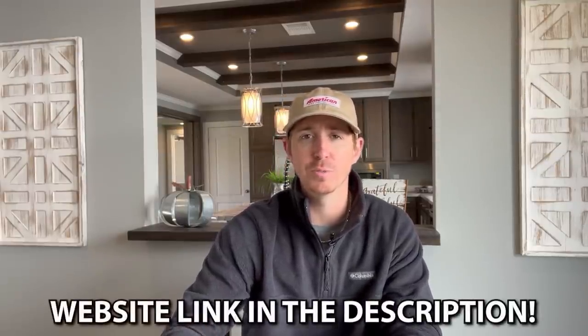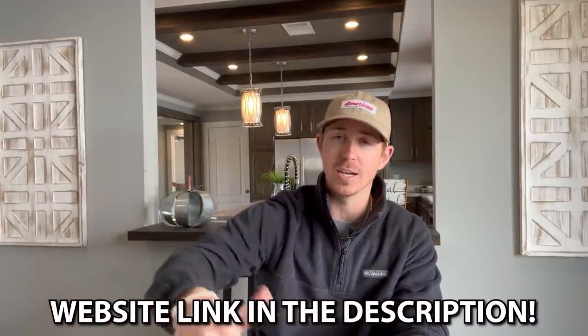We also have our website link in the description — check it out if you want to find this particular home or something like it in your area. I'll give you some ballpark figures in just a minute on pricing. If you want to find exact pricing or financing options, the website is set up for all of that. I also have to mention the framed home tour — it just didn't perform that great. It had a very low click-through rate, meaning a lot of you saw the thumbnail but didn't click to watch, which is fine.